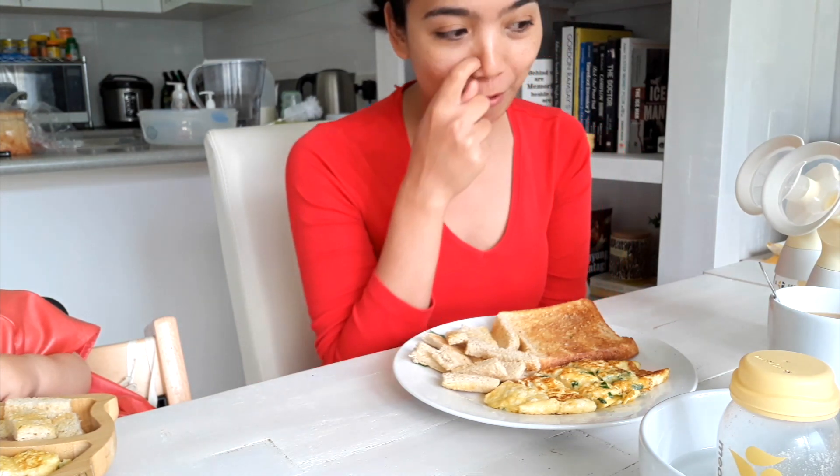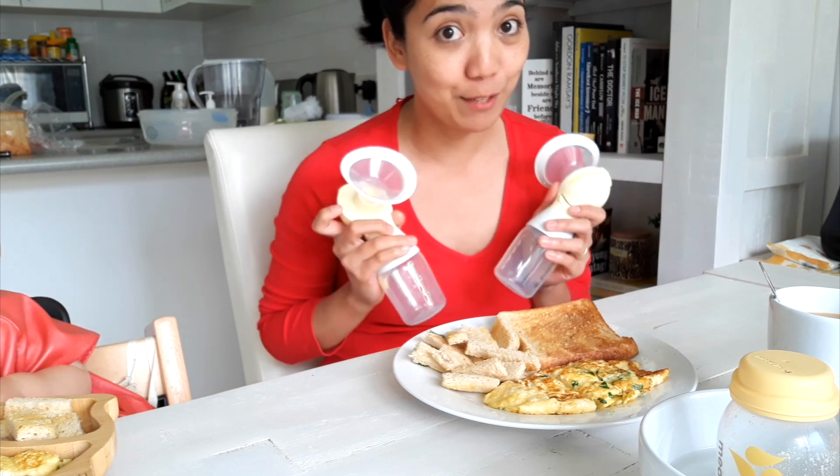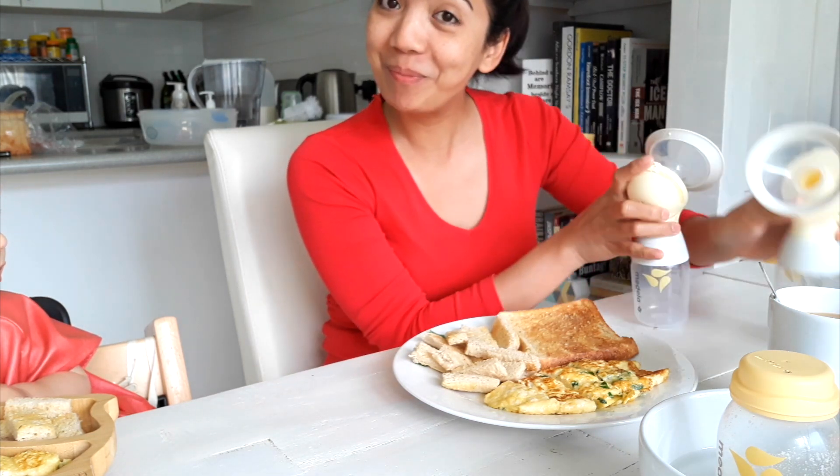Good morning everyone, it's 8:15 in the morning and we're having breakfast. By the way, I haven't done anything with my face — this is my raw face. I usually pump while we're having breakfast, so we have breakfast together and enjoy meals together. That's the beauty of baby-led weaning. So Jimmy is now having his breakfast and I've got my pump set up — this is hands free, so I'm going to pump while I eat.